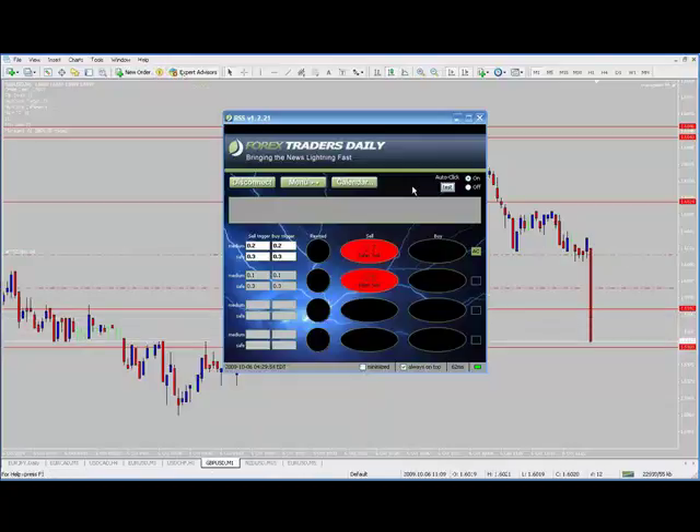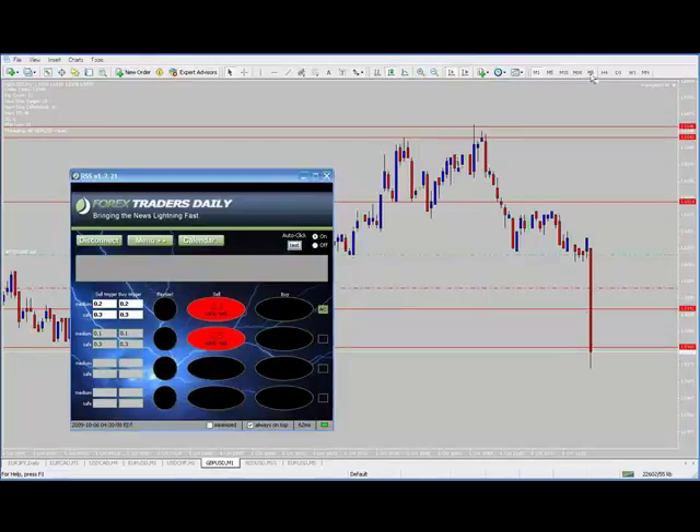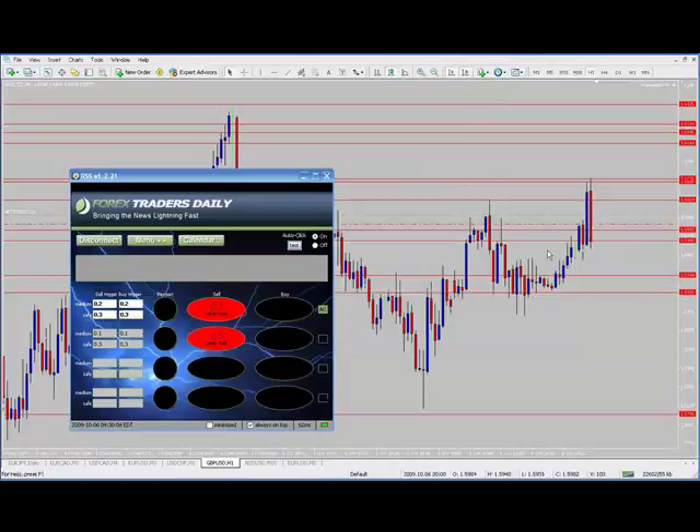I turned my expert advisor off as I said I would, took my initial profit, moved my stop, and now let's just hold out and see if we can push through this 80 level.